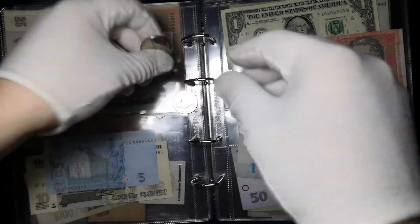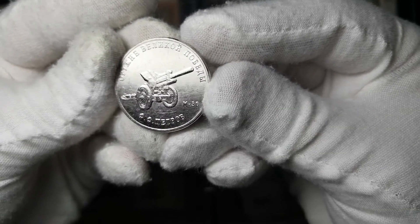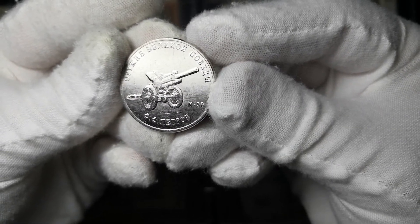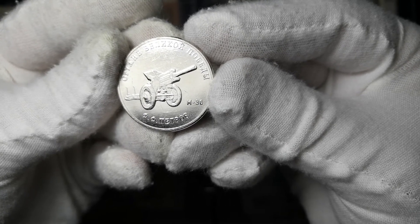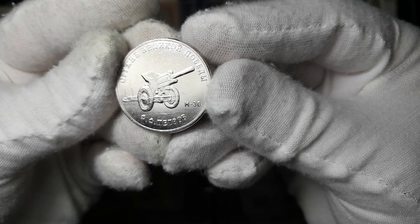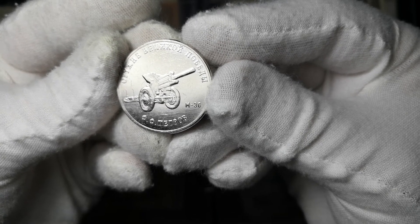Следующая монета у нас с изображением М-30. Конструктор данного оружия Победы — Ф.Ф. Петров. Такая красивая монета, ребят.